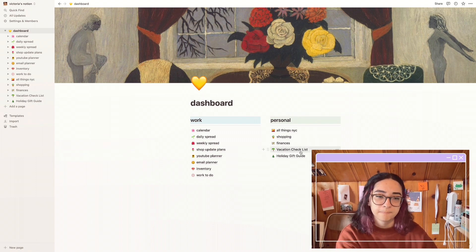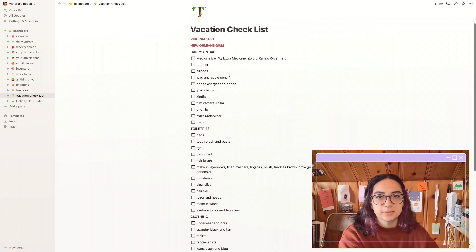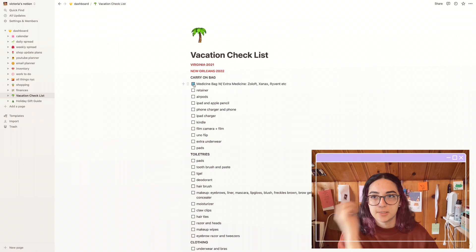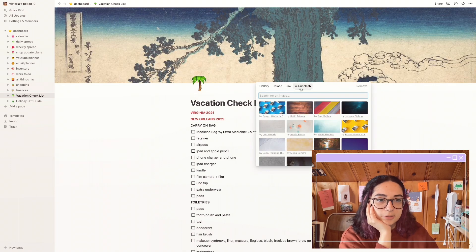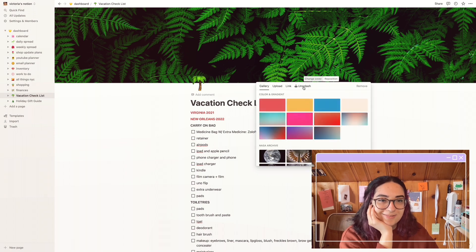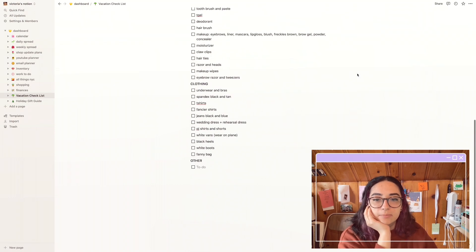For vacation I have a checklist — I went to Virginia Beach in 2021 and New Orleans in February, and these are just the things I need: carry-on bag, toiletries, clothing, and other. Once I pack them I check them off and they're good to go. I think this is really helpful. I don't have a cover on this one so let's change it together — I'll pick something with little leaves.